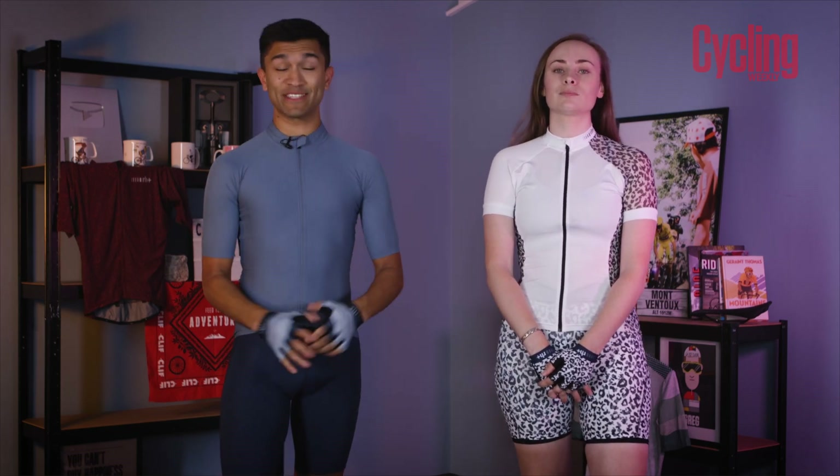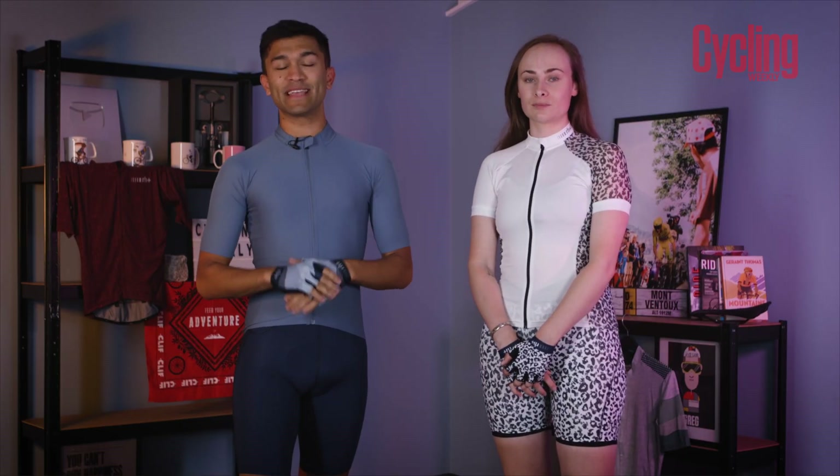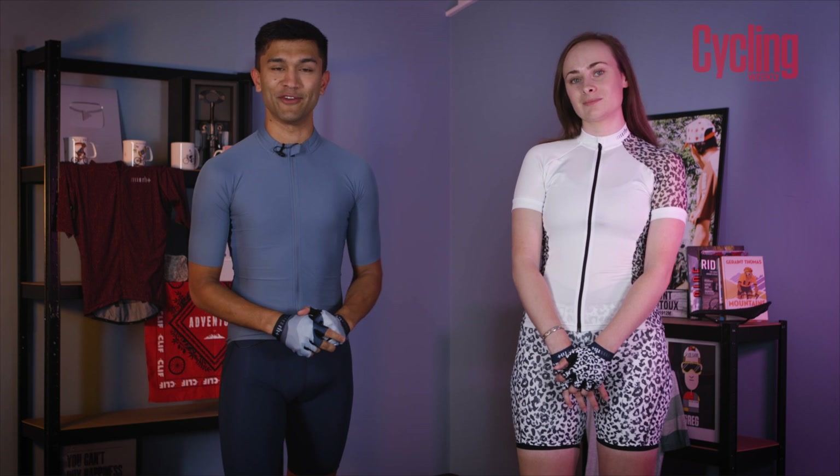Knowing what cycling kit to wear and when, especially as we come into summer, can be a tricky thing to get your head around. The main thing to remember though is that as long as you're comfortable and enjoying being outside, then that's all that really matters. That being said, we've pulled together some of our top tips to help guide you through what can be a confusing topic. Hopefully you'll increase your speed, your comfort, and maybe even win you some style points out on the road.